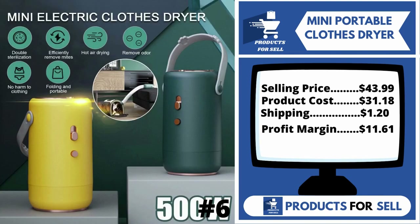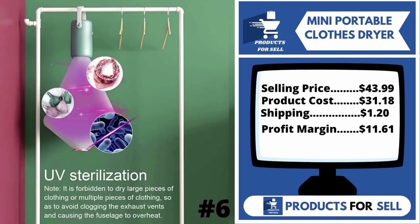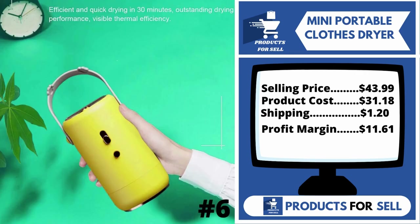The selling price for the Mini Portable Clothes Dryer is $43.99, whereas the product cost is only $31.18. Shipping is $1.20, so you're looking at a good profit margin of $11.61. Sell this product.